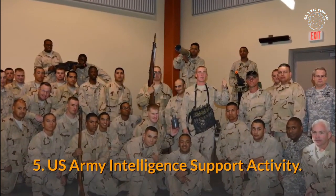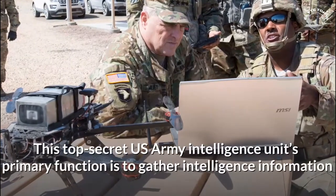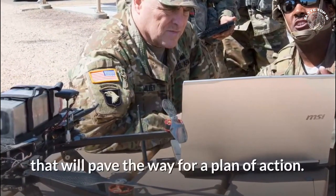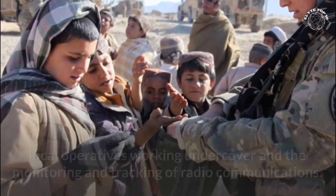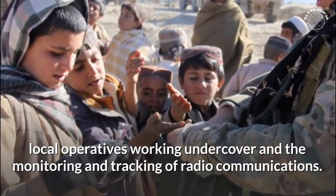Number 5: US Army Intelligence Support Activity. This top-secret US Army Intelligence Unit's primary function is to gather intelligence information that will pave the way for a plan of action. Some of the sources for their information include, but are not limited to, local operatives working undercover and the monitoring and tracking of radio communications.